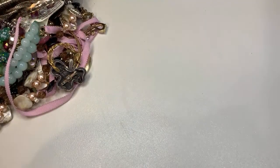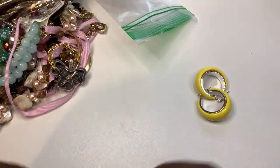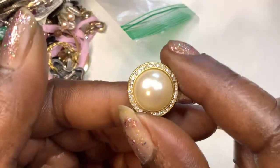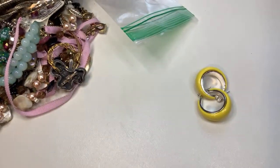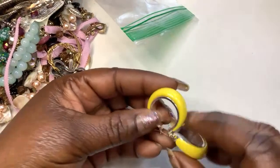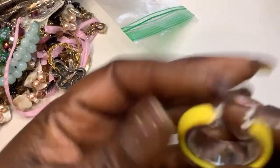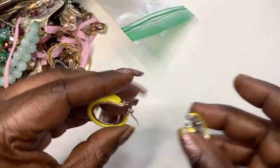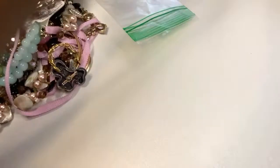We have a bag of earrings — oh, these are marvelous! Post, too pretty. Next we have — oh, I like these yellows. I might have to keep these. I don't run across a lot of yellow jewelry, believe it or not, but I do like these. I just gotta clean them up. Those are mine.